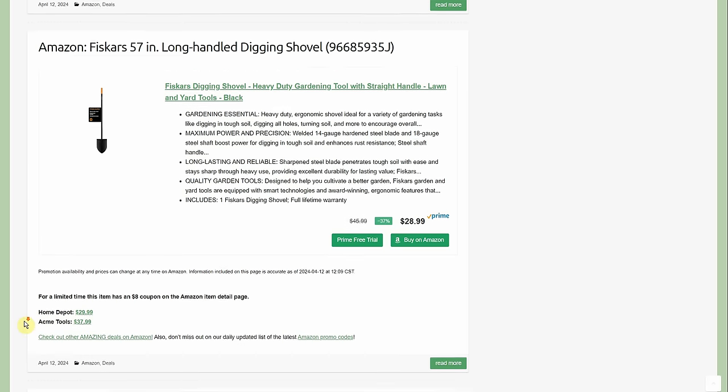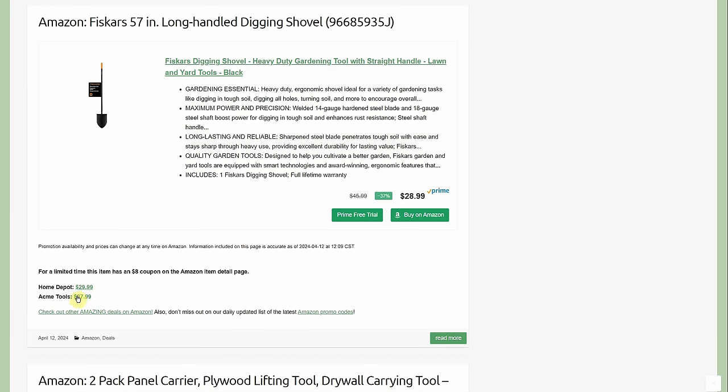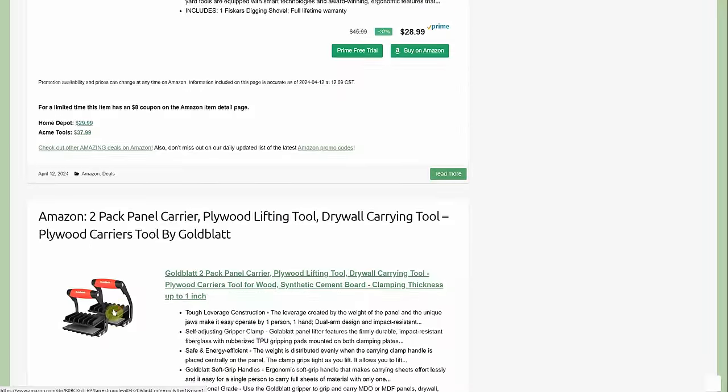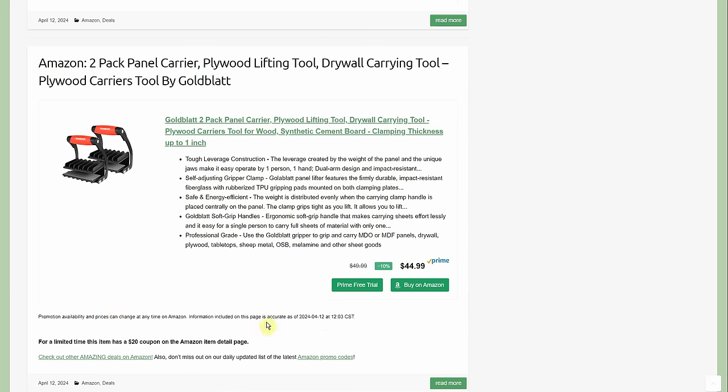Acme Tools is so weird — sometimes they have really good prices, other times you wonder what they're doing. Plus this was listed as an oversized item so shipping would probably be extra. Acme is very hit and miss, but when they have deals they can have really good ones — you've got to pay attention.